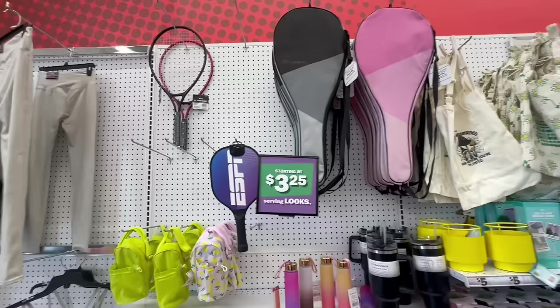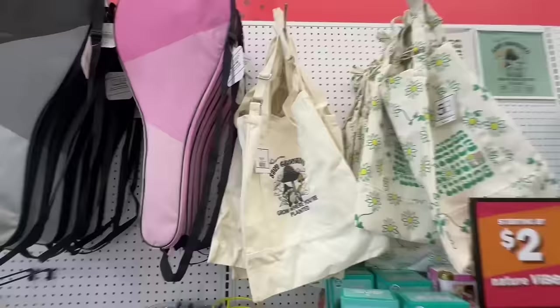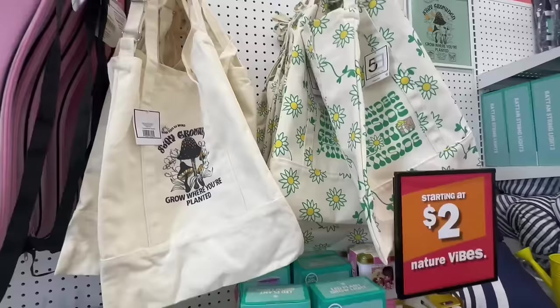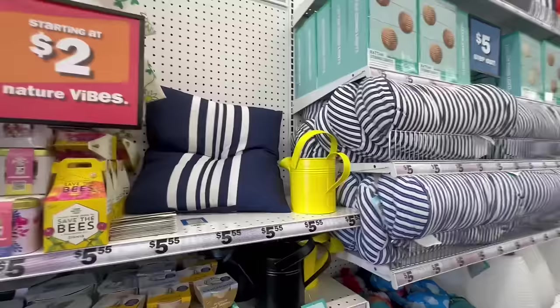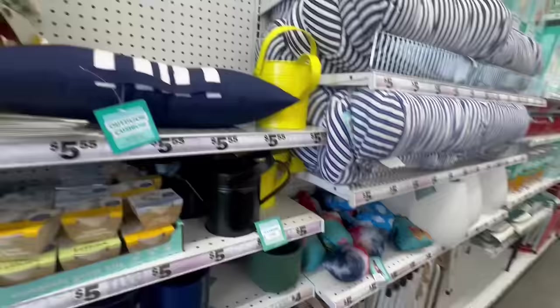For some reason they're really pushing tennis this year — that's a big push. This one says 'Stay Grounded.' These are nice little totes, adjustable too — five dollars. This one says 'Wonder Outside, Grow Inside.' Then we have LED plant grow lights for five dollars, and tons more gardening accessories. They even have new outdoor pillows and cushions — also five.